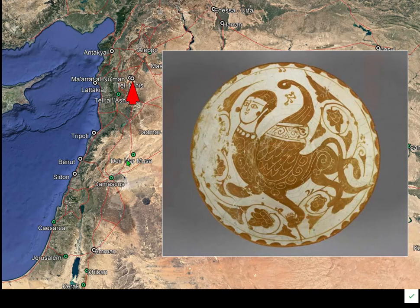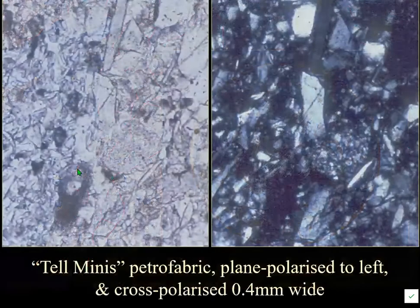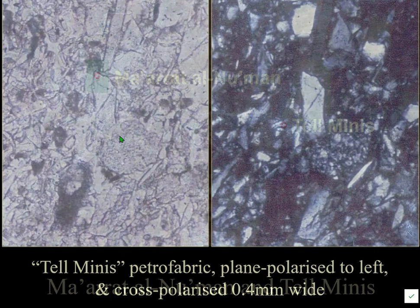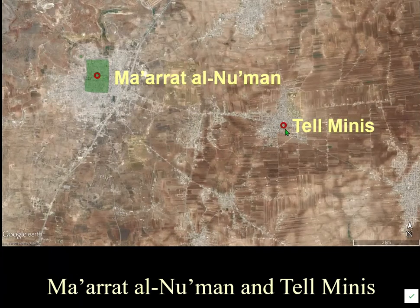Telmanese wares are named after the site of Telmanese where they were found. All analyzed examples are consistently of the same fabric: a very fine quartz with occasional chert inclusions — quite distinctive. The ware is found associated with the nearby city of Maarat al-Numan, which has Roman origins and a nice little castle built in a Roman theater.